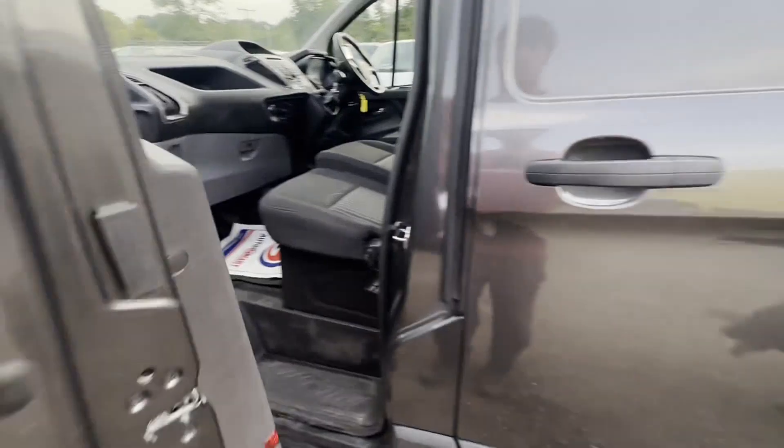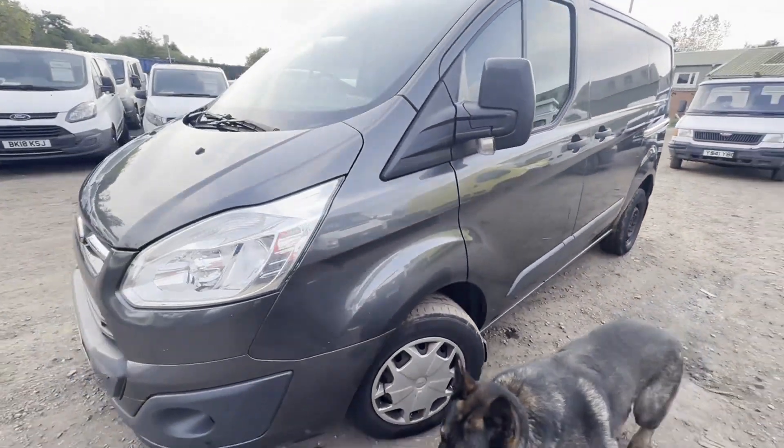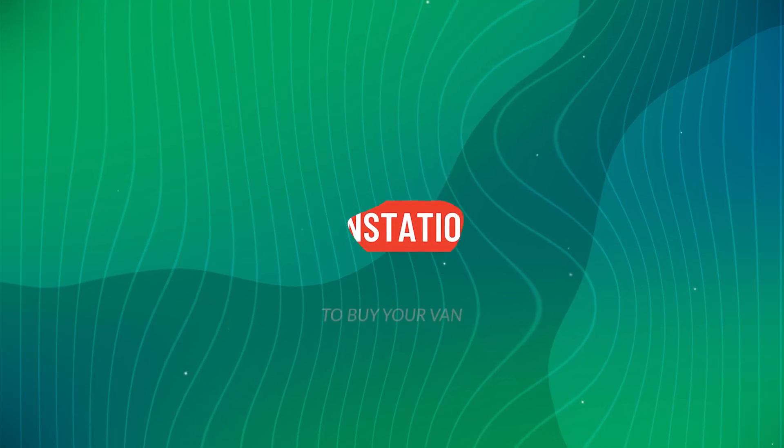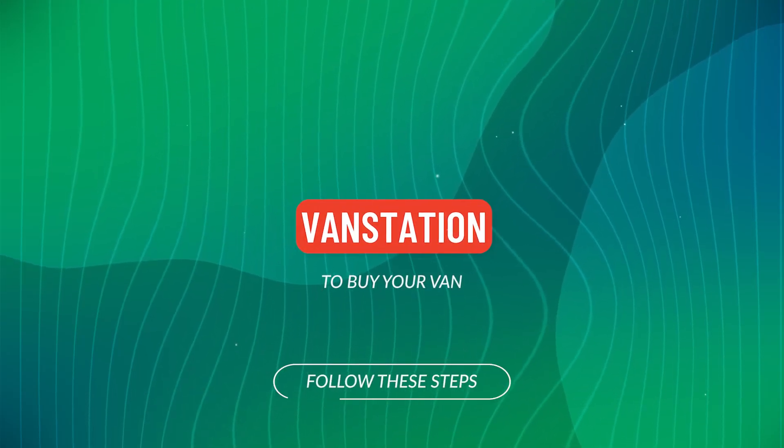EU status: Euro 6. HPI clear. Click the link in the description for pictures and more info. Alternatively, call or WhatsApp us on 07401 199 972.